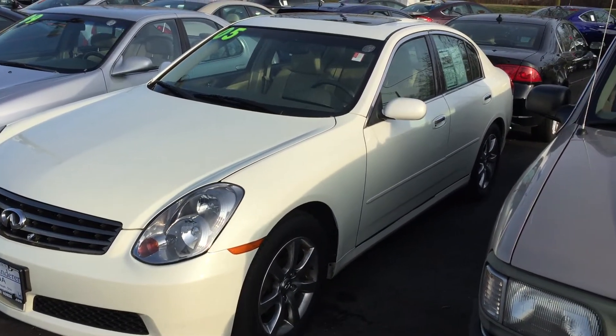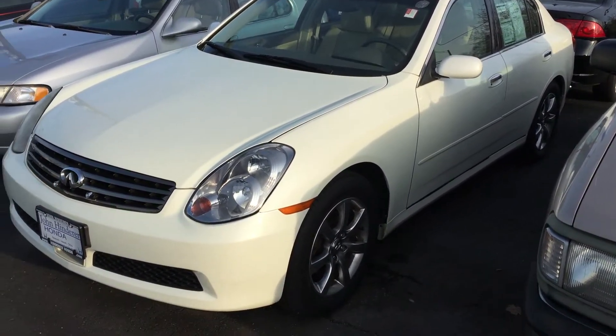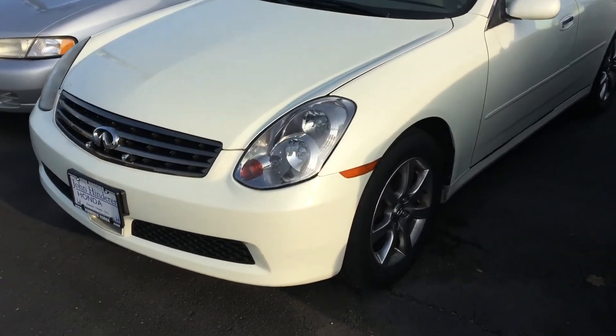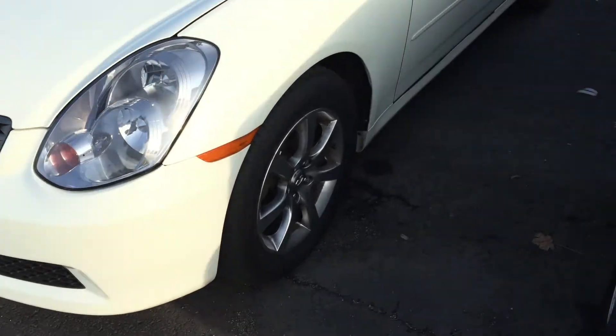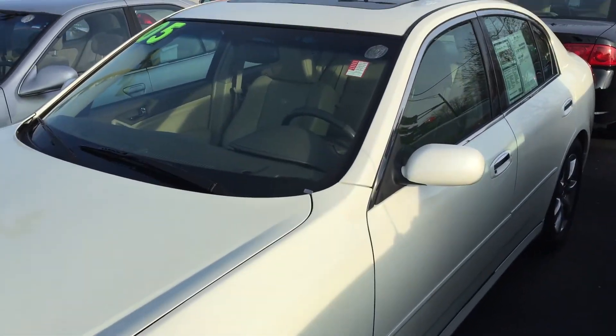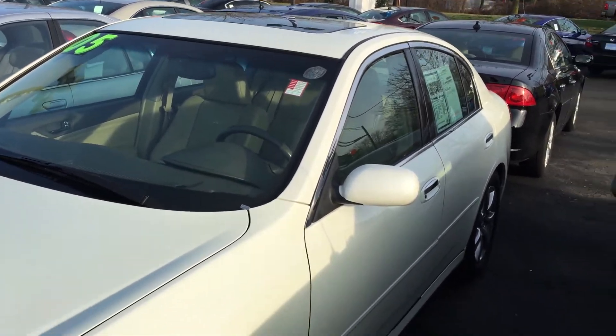Hi Jade, this is Matt Harper here at John Henderer Honda sending you a video of the 2005 Infiniti GX35 that we have here at John Henderer Honda. I just wanted to make a video of the car for you so you can see it before you make the drive out to check it out.